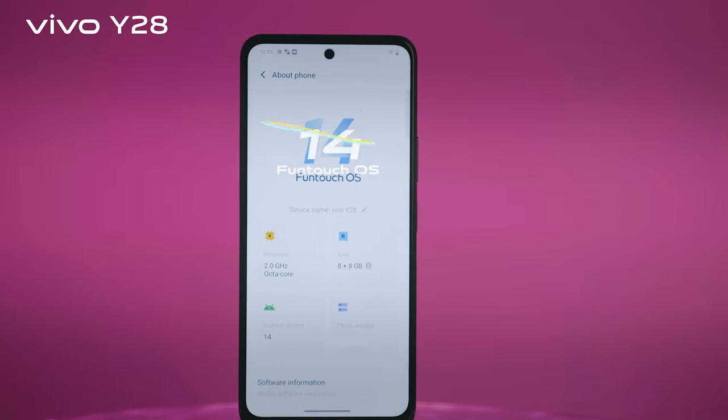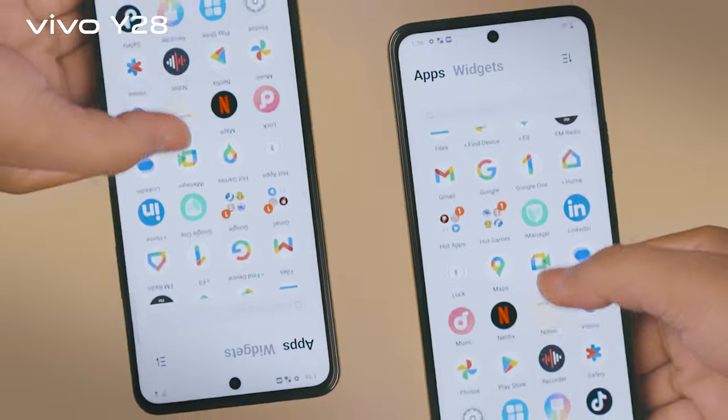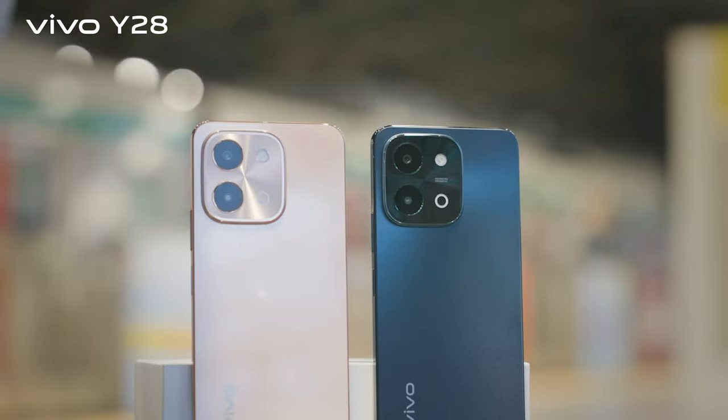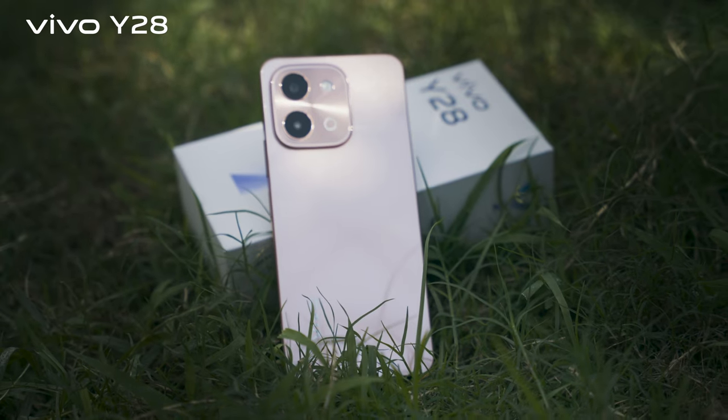Running on Android 14 with Funtouch OS 14, the user interface is well-supported for smooth performance. Overall, the Vivo Y28 offers ultra-long battery life with 48 months of smooth performance.